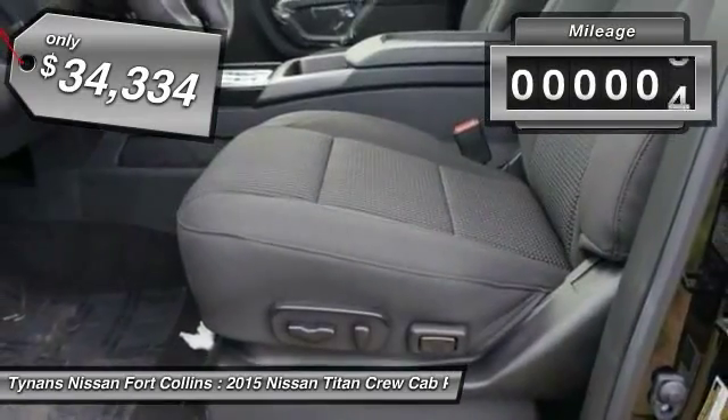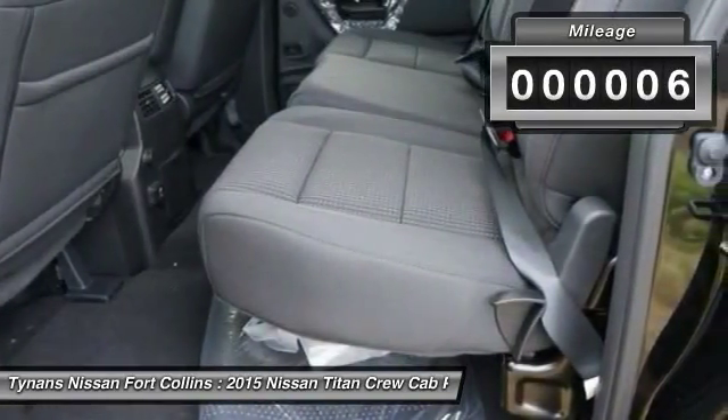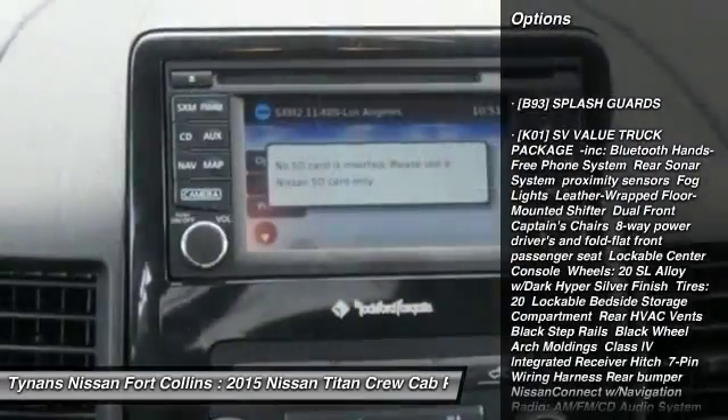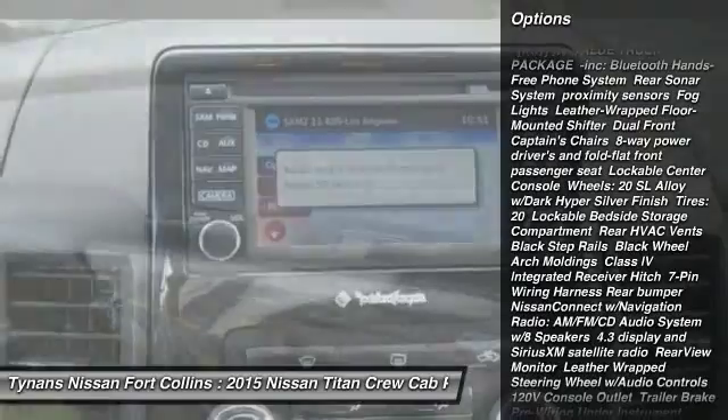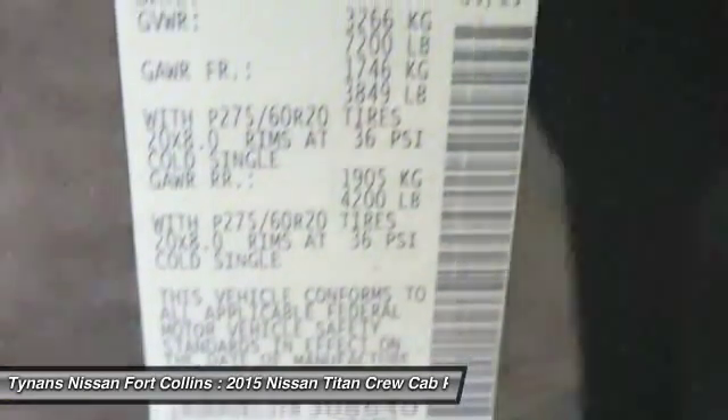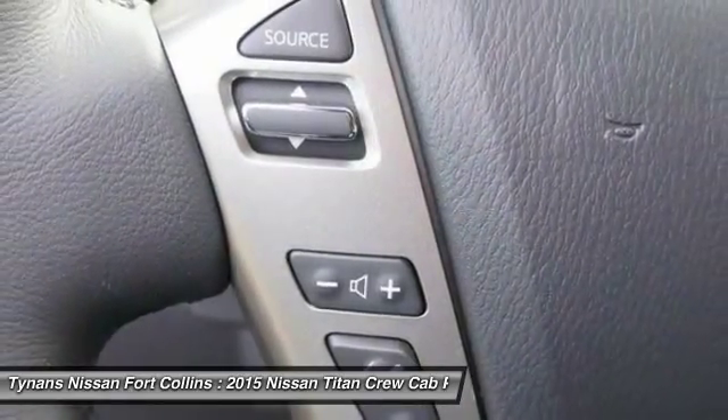This vehicle has less than 100 miles. Here are some of this vehicle's great options: stability control, keyless entry, anti-lock braking system, traction control, driver airbag, adjustable steering wheel, power steering, four-wheel disc brakes, cruise control, four-wheel drive.